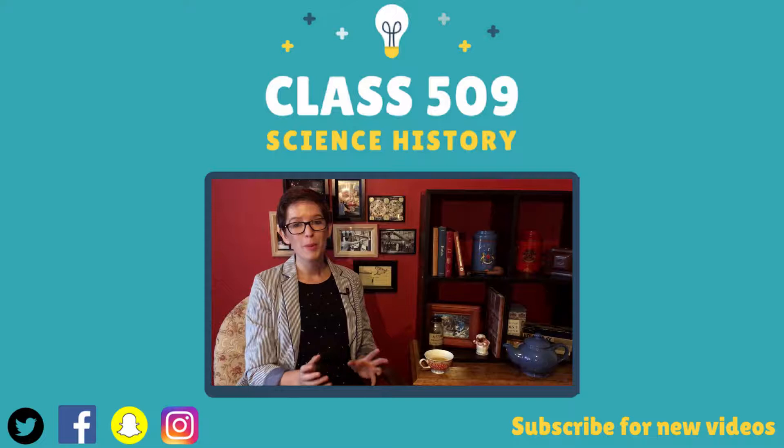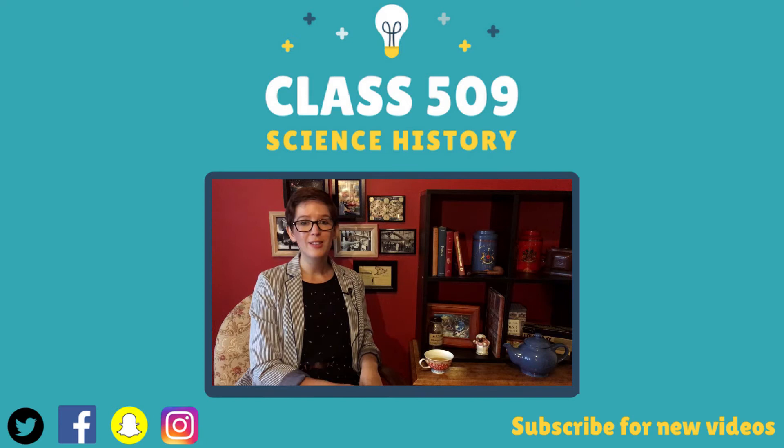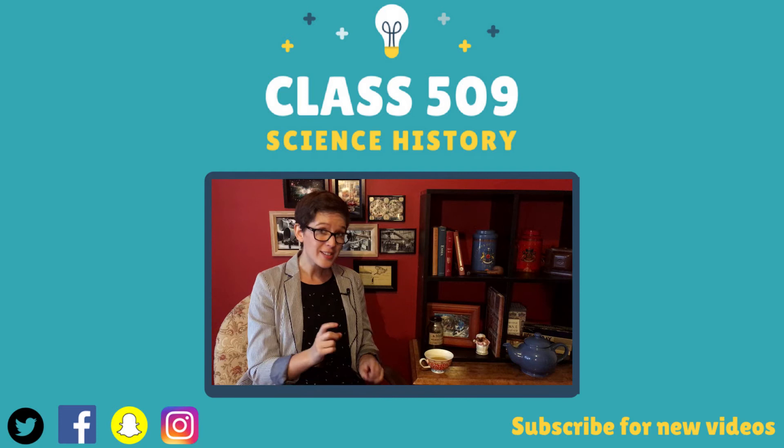We'll be back on Friday with another episode in our History of Plastics series, so make sure you click the like button, subscribe, click the notification button, do all of the clicking. Also, you can check out my blog for links to extra content and links to other things that I'm doing around the interwebs. You can also follow me on Facebook, Twitter, Instagram and Snapchat, where you can actually also suggest other words for this etymology series.